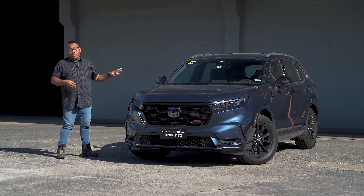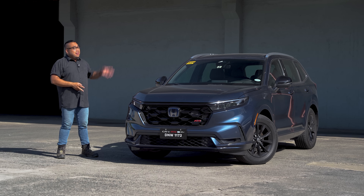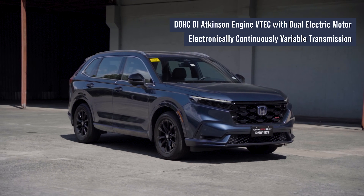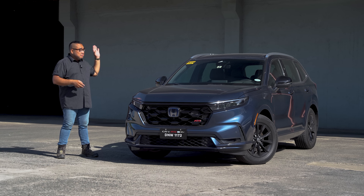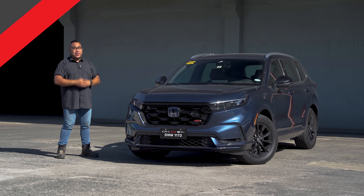The other Honda CR-Vs use a 1.5-liter turbocharged gasoline engine — if you want a review of those models, comment down below. This one uses a 2-liter naturally aspirated gasoline engine with a hybrid system, and for transmission it uses an eCVT. The combination of the engine and transmission works wonders when it comes to fuel efficiency, but we'll get to that in the driving portion of the review.